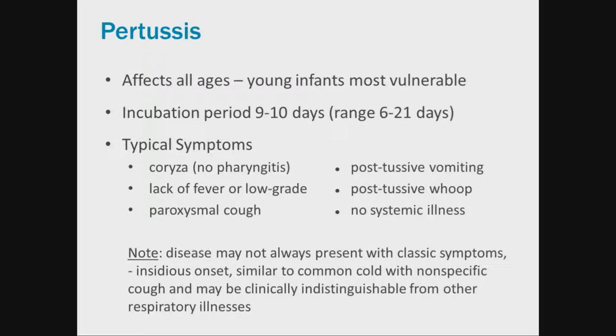The incubation period after infection is usually about 10 days but can be as long as 21 days. Typical symptoms start with coryza, usually no pharyngitis, and possibly a low-grade or no fever. This progresses into the paroxysmal coughing stage, accompanied by post-tussive emesis and the characteristic whoop. It does not generally cause a systemic illness. In older kids and adults, it may present similarly to a common cold with nonspecific cough, and can be clinically indistinguishable from other respiratory illnesses.